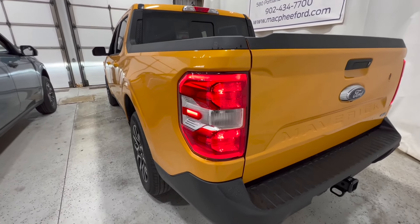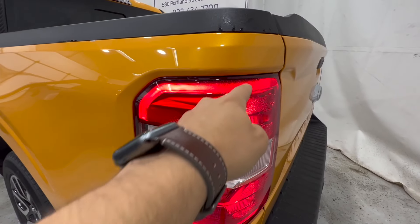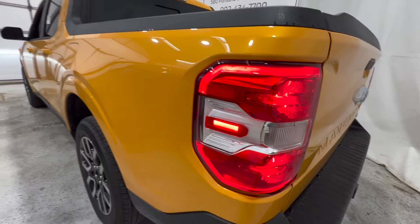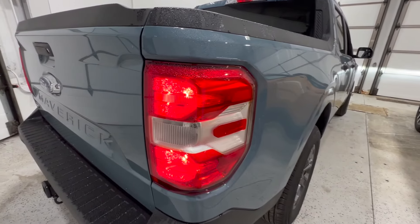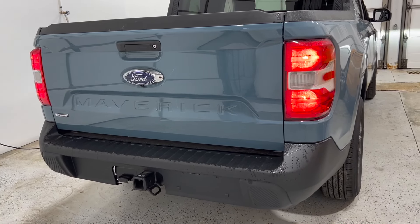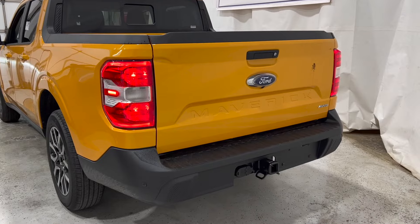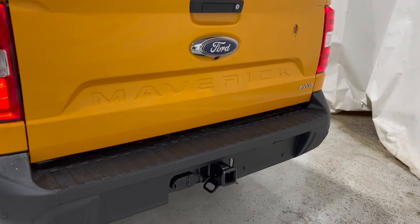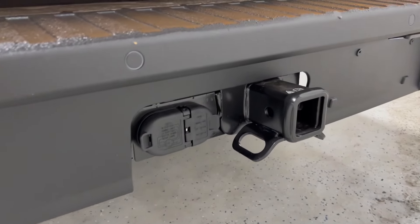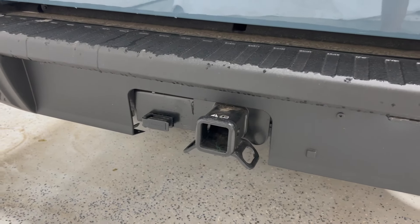Looking at the rear end design, the tail lights have a very similar design, although the Lariat gets an additional LED strip that goes around the tail light versus the XLT, which just has a standard halogen light. Another difference is that this particular Lariat does have the 4K tow package — a 4,000-pound towing package — whereas the XLT has just your standard 4-pin connector.